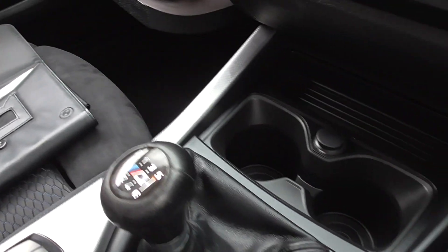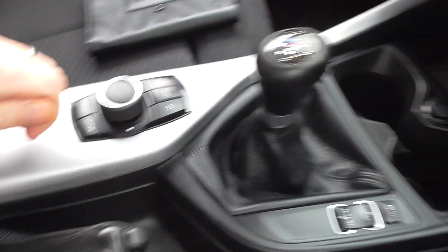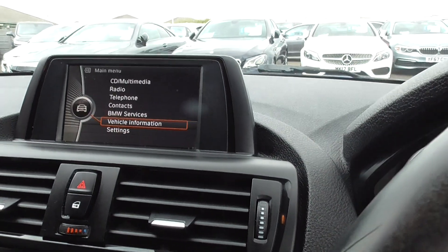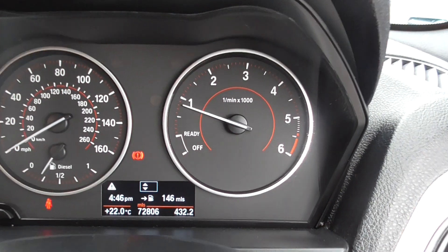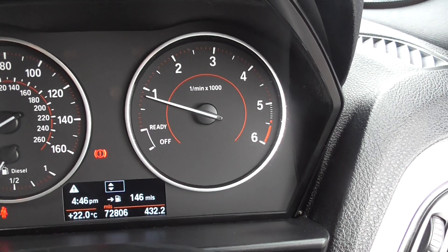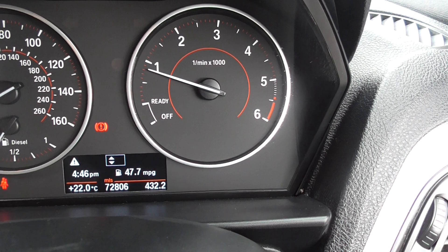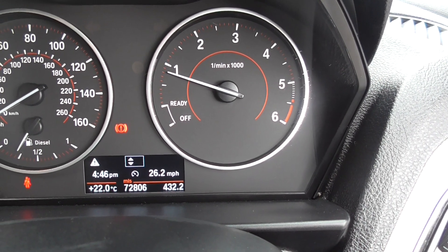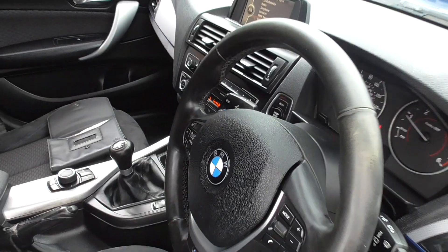We've got two keys and an auxiliary USB input. To be exact the mileage is 72,806. We've got 146 miles of diesel in the tank. The last owner was getting 47.7 miles to the gallon at an average of 26.2 miles per hour, which gives you a real world appreciation of how fuel efficient these cars are.